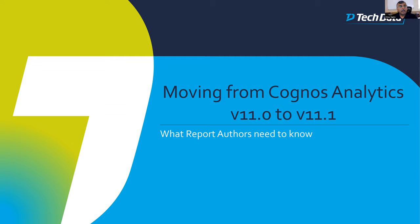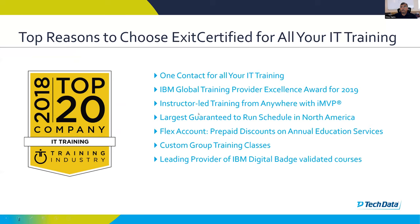Thank you everybody, and thanks for taking the time to attend this session which hopefully will be of value to all of you. As the name says, moving from 11.0 to 11.1, there have been changes and that is what I intend to highlight. Before that, I would like to pass the mantle back to Jimmy to give you an introduction to ExitCertified as a training organization. Jimmy, would you like to take over?